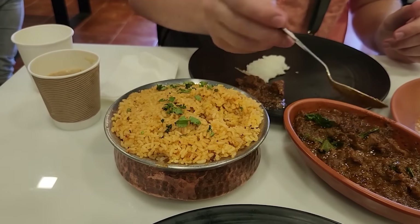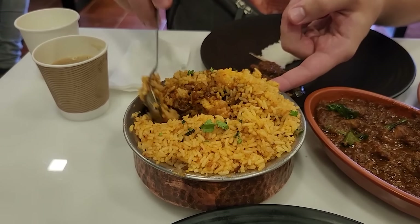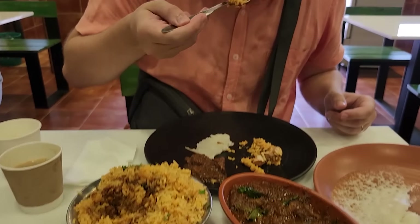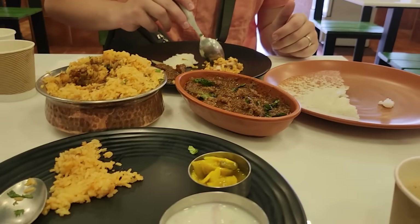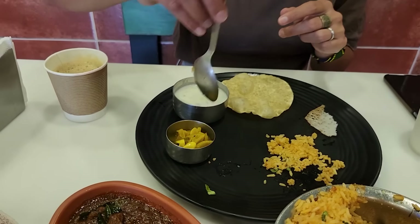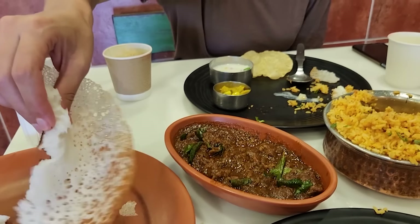On to the biryani. You can see the chicken at the bottom with all the spices — all that red. They put whole chicken legs in here typically. It's really good. Biryani in general, top notch. Digging into the biryani here. It's very sour, very sour, but very yummy. I like this combination.